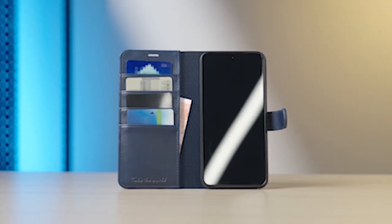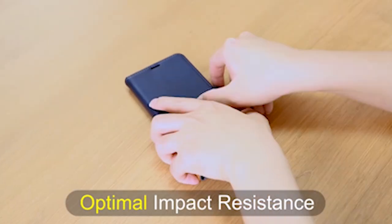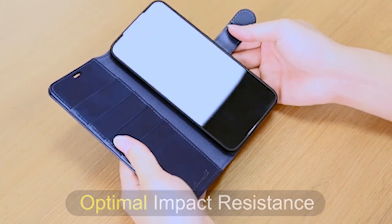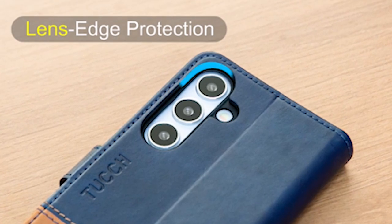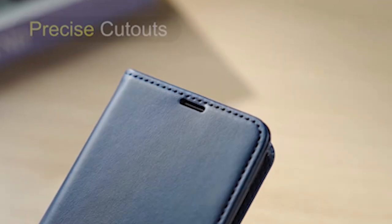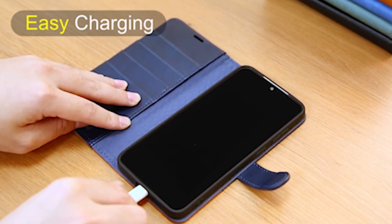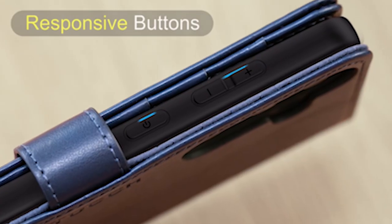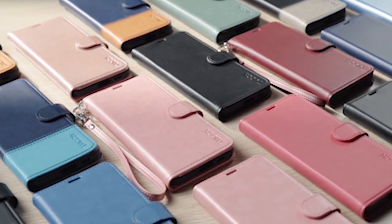If you want more information and updated pricing on the products mentioned, be sure to check the links in the description below. For Samsung Galaxy S24 users looking for both protection and convenience, wallet cases present an ideal solution. Combining the functionality of a phone case with the practicality of a wallet, these accessories offer a sleek and efficient way to carry your essentials. With various styles and features available, finding the best wallet case for your Samsung Galaxy S24 can enhance both its protection and usability.